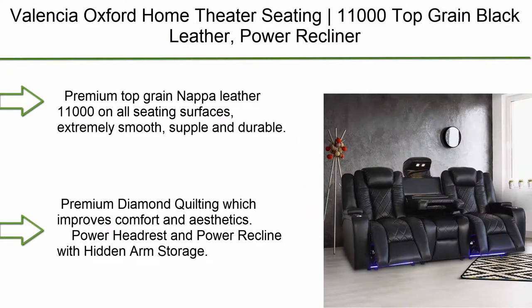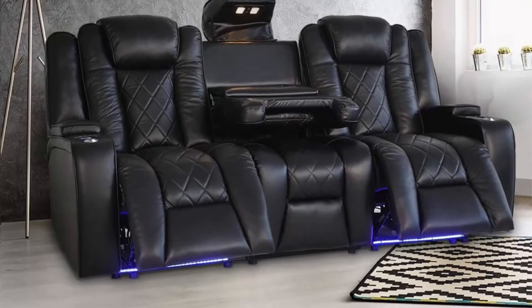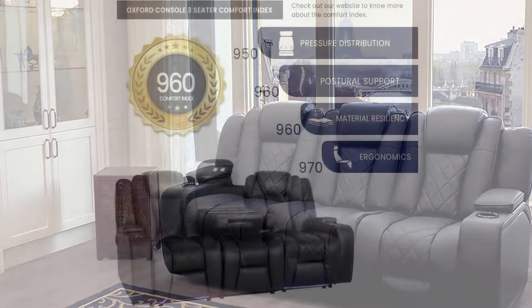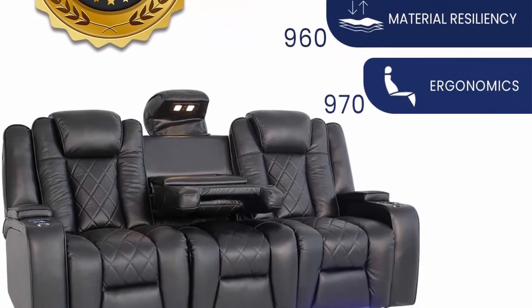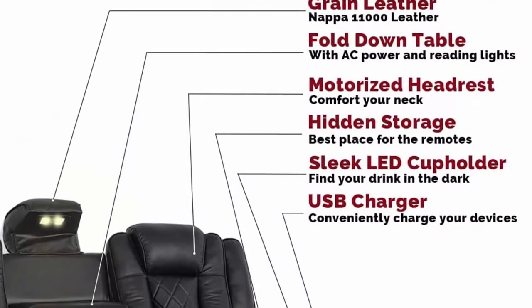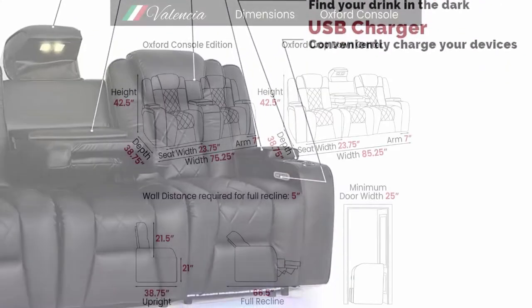Top 10: Valentia Oxford Home Theater Seating. This is an 11,000 top grain black leather power recliner with drop-down center console, row of three. Features premium top grain Napa leather on all seating surfaces — extremely smooth, supple, and durable — with premium diamond quilting for improved comfort and aesthetics. Includes power headrest and power recline with hidden arm storage.